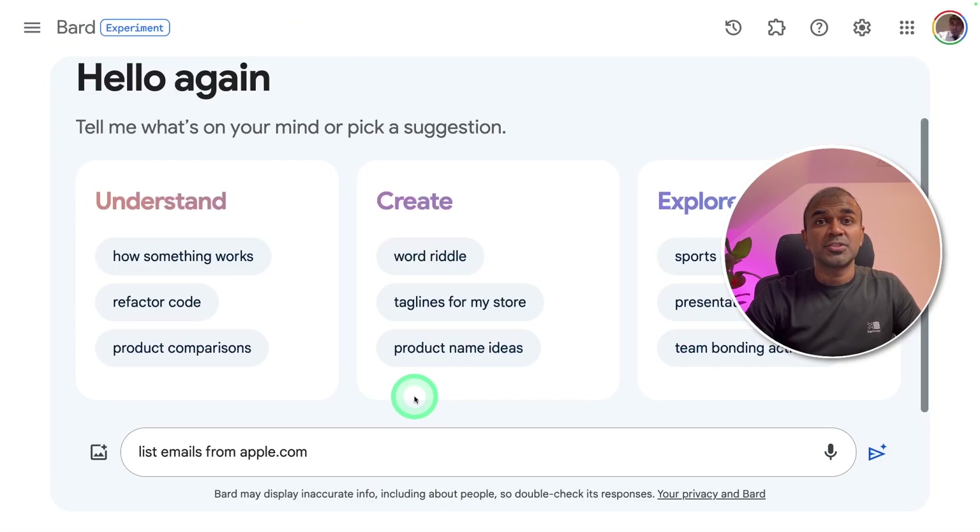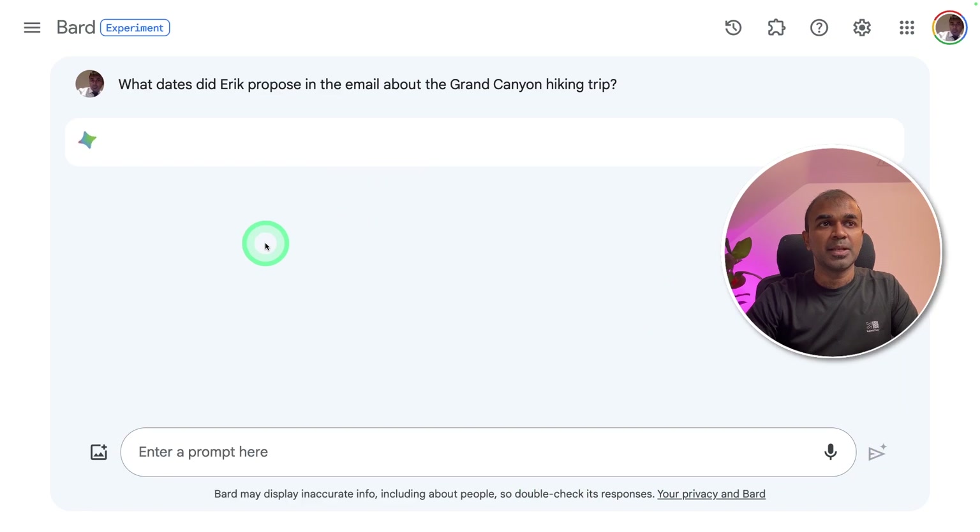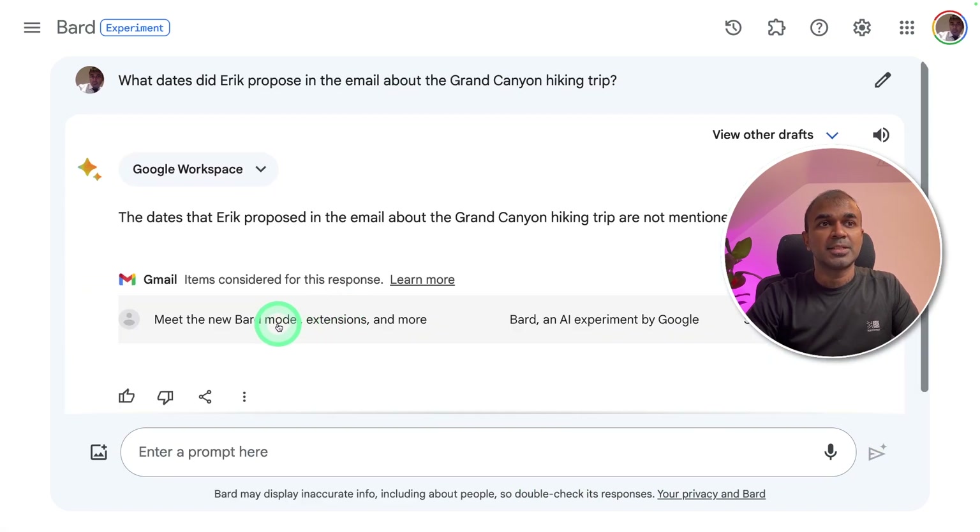Next, for checking your emails, I'm going to ask: 'What dates did Eric propose in the email about the Grand Canyon hiking trip?' This will search my email account and find the relevant details. You can see it brought up the email containing the information about Eric.